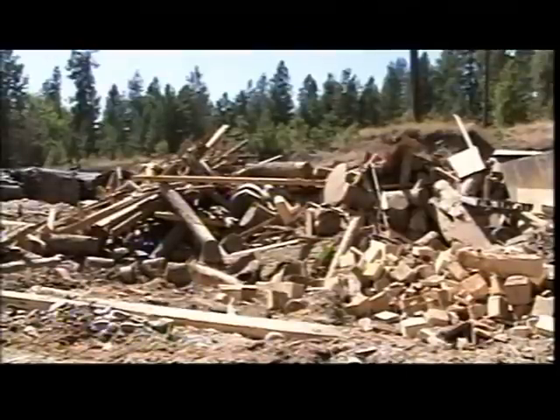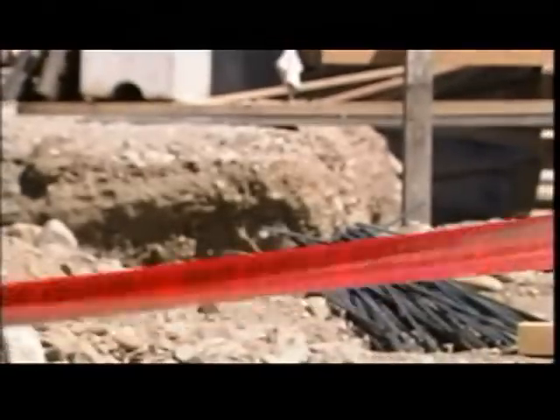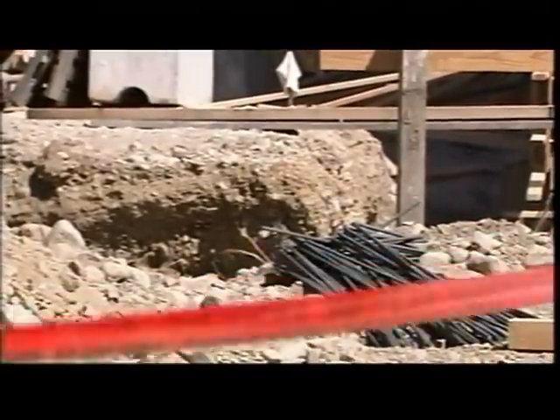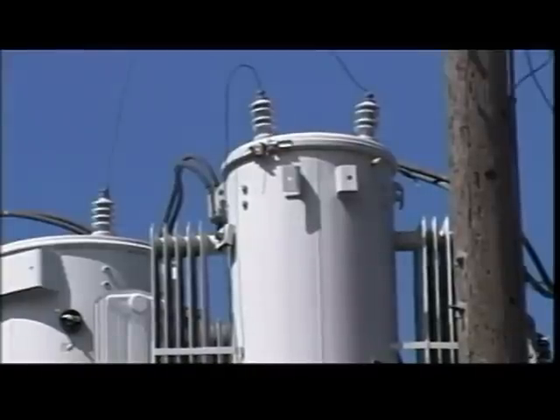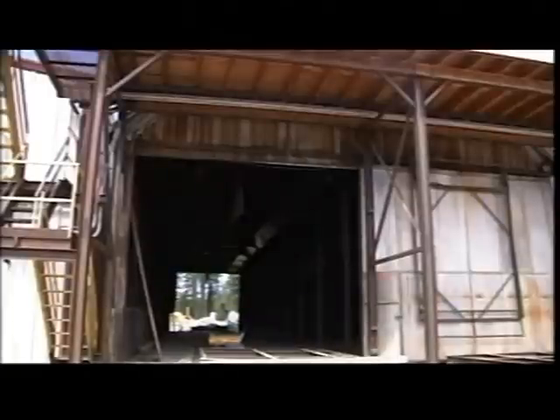The new biomass plant will take the leftovers from the mill — that includes sawdust, unused cuttings, branches, small treetops, things normally tossed aside. In a special oven yet to be installed, they will be burned. The process will generate electricity, the heat will be used to dry green wood, and the leftover ash can be used to fertilize crops.